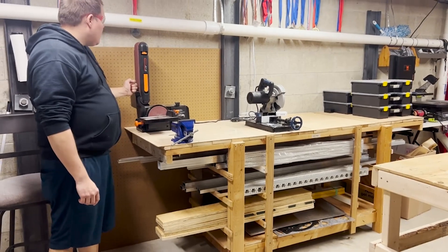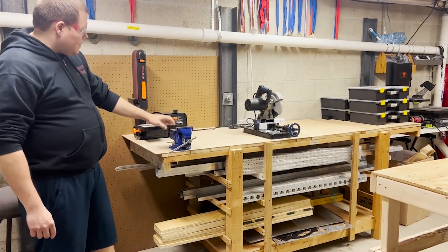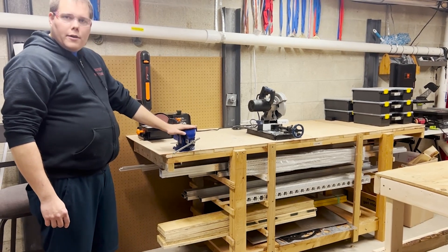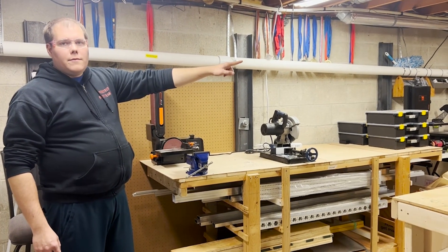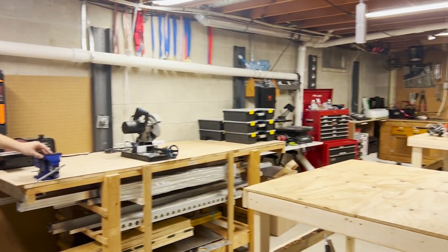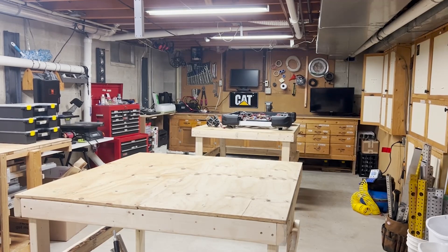We have a belt sander, which is obviously useful for deburring things. We've got a couple of vices — there's one right here and we also have one on the opposite side of the room. As an FRC team, it's great to have vices.